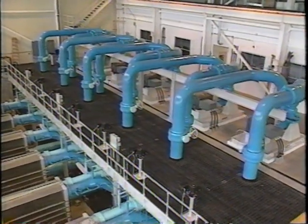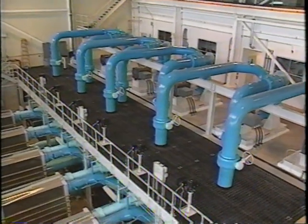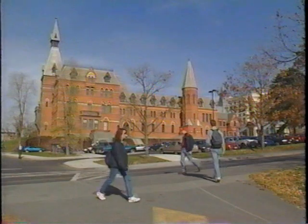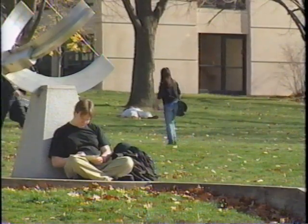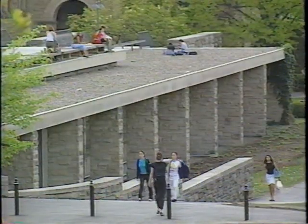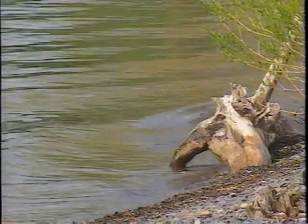Lake source cooling is an investment by Cornell in the future of cooling the campus. The extra expense for lake source cooling versus replacing all campus chillers will be paid back in a 10 to 13 year time period. Since the university has been around for 135 years and only had cooling for the last 35, it was considered a wise investment that the university will benefit from for many generations to come.